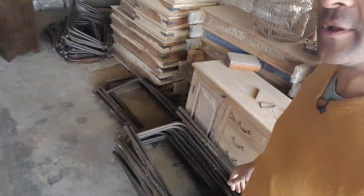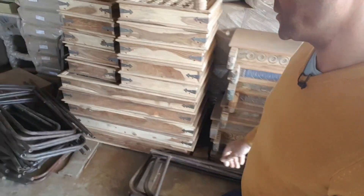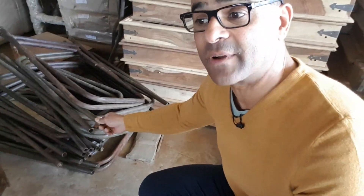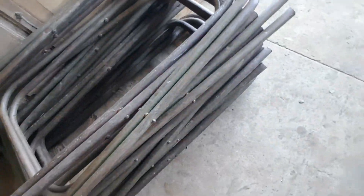Over here you can see some of the frames that have been restored and are ready to have the feet on. We'll put stoppers on the ends to make sure they don't scratch floors, but they're pretty much ready to go. We're going to have a whole load of these coming out in our container very shortly — a brand new kind of piece I've not seen available anywhere else before. Another Scaramanga discovery.